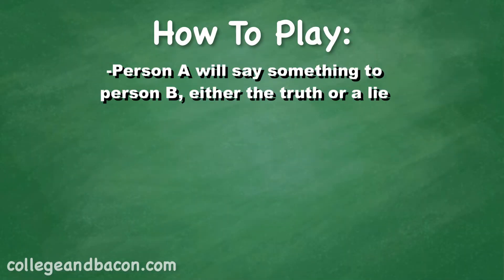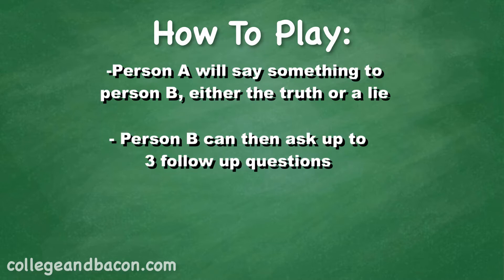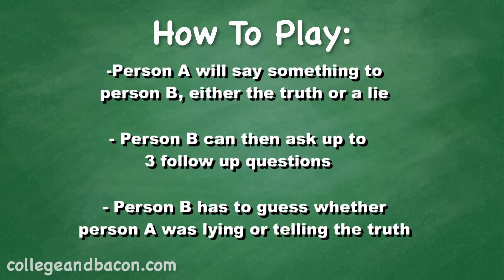Here's how this is going to work. Person A will say something to person B, and it will either be the truth or a lie. Person B can then ask up to three follow-up questions, and then has to guess whether person A was lying or telling the truth. If they get it correct, they get a point. If they don't, they don't. Then person A and person B switch roles. We'll be doing a total of three rounds and whoever has the most points at the end wins. So we're not only testing how good we are at detecting lies, but how good we are at lying itself. We've got to keep up a nice straight face, be able to have constant eye contact, and convince the other person that it actually happened.